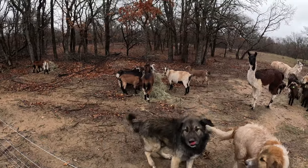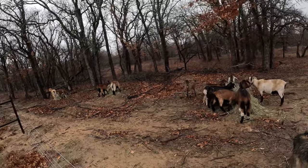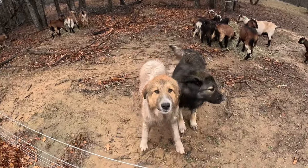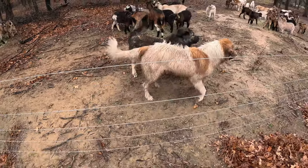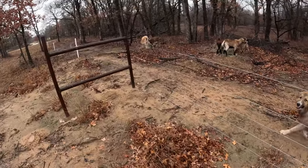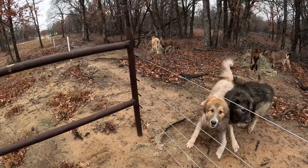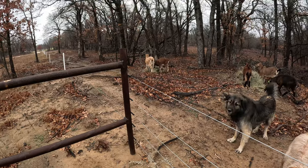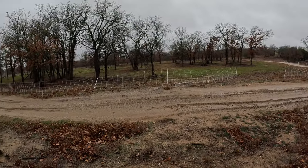Pretty good amount of rain coming down and everybody's wet and out and moving around. You can see the dogs here — they're about to get shocked by this high tensile wire. We put it up probably about a year ago; I don't know if you guys remember that video. It's doing really well, I'm very happy with it. We're definitely going to build a lot more of it — it's a lot cheaper than putting out woven wire.